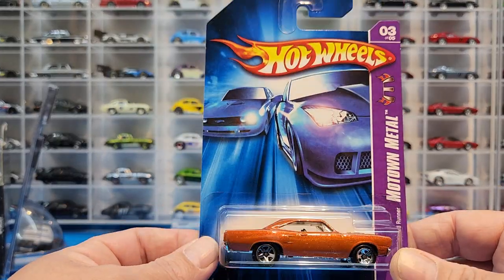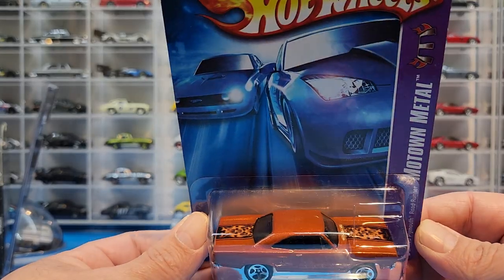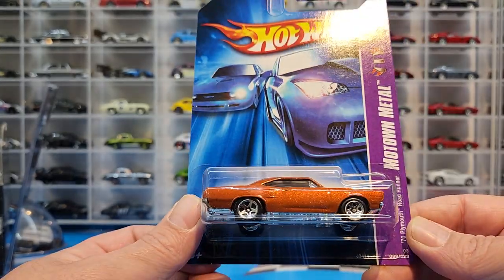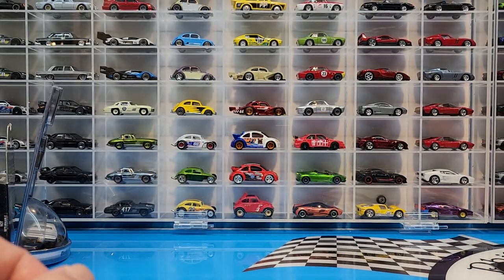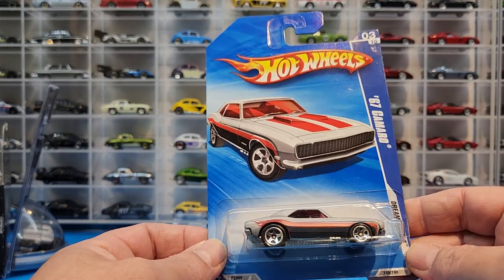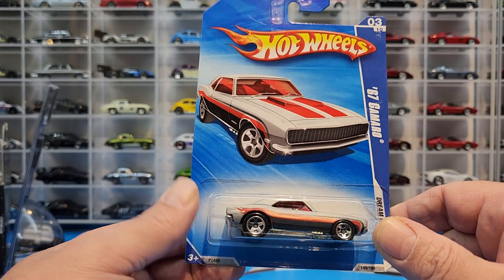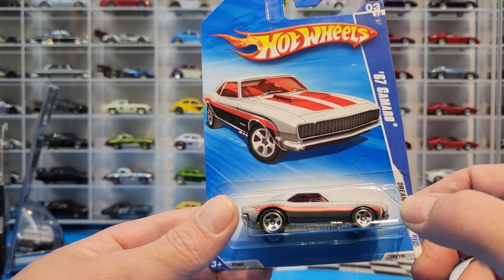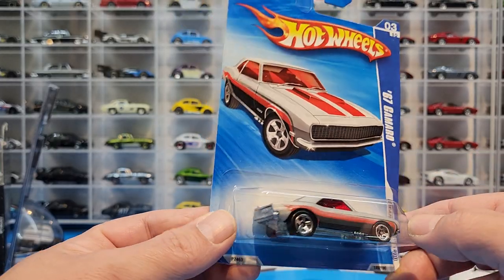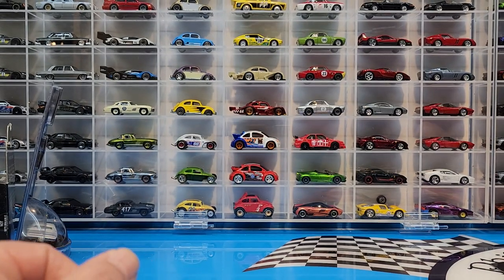Very strange — I thought I had all the Roadrunner castings, but I saw one at the meet yesterday and confirmed I didn't have it. Also picked up a 67 Camaro, which came out in a few colors. This one I didn't have — matte satin gray with red tinted windows looking pretty awesome.